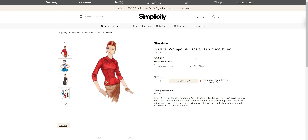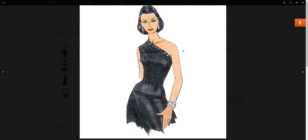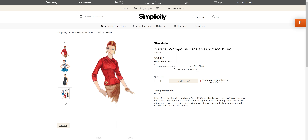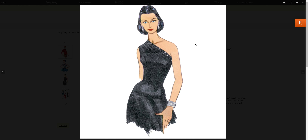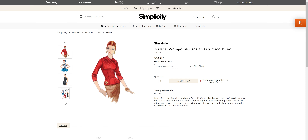We have one of their vintage patterns for S96-40 at 96-34, and it comes in sizes 6 through 14 and 16 through 24. A couple of different top options. This is a vintage blouse and cummerbund — and this little waist piece right here is the cummerbund.